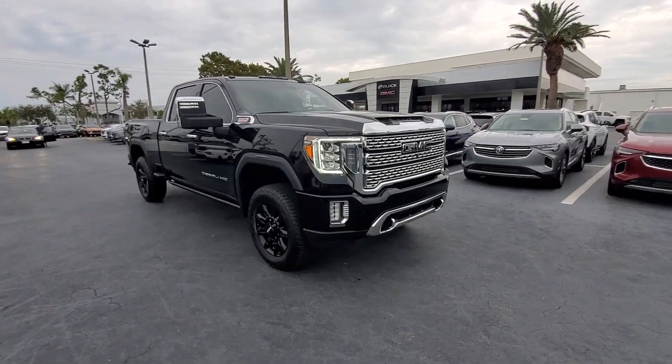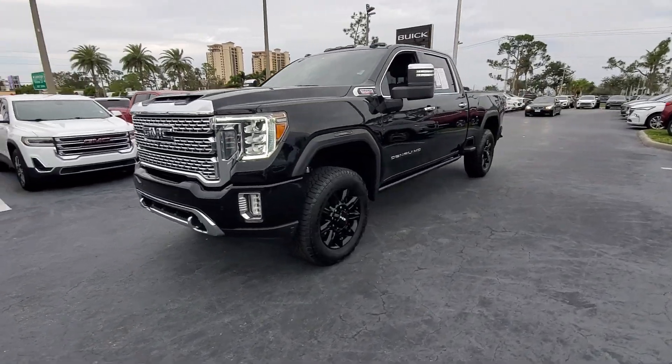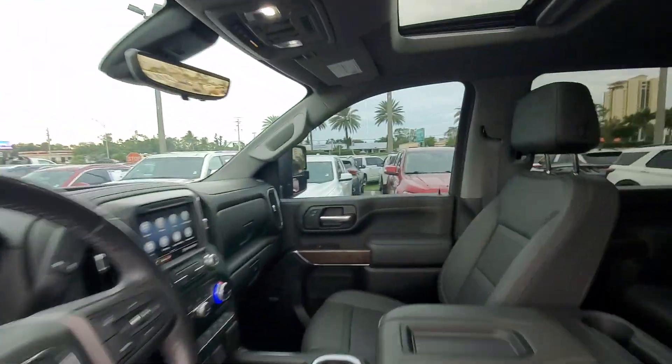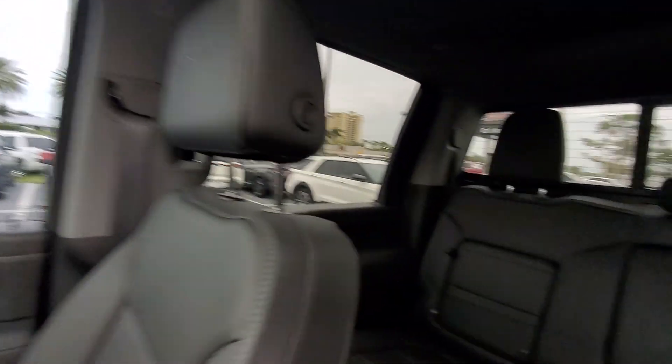Introducing the 2021 GMC Sierra. This vehicle is an outstanding buy with fewer than 25,000 miles on the odometer. Here's a good-looking Sierra that offers impressive towing and hauling capacity and a spacious cabin with amenities like standard touchscreen infotainment and smartphone integration.